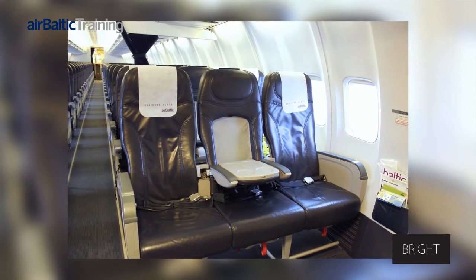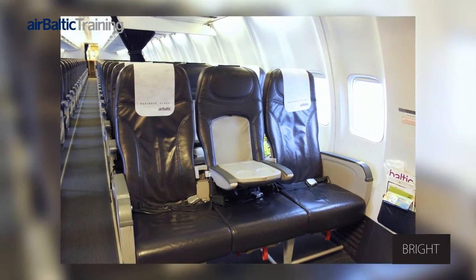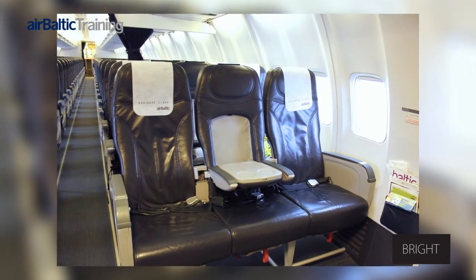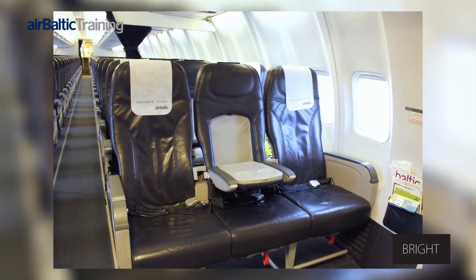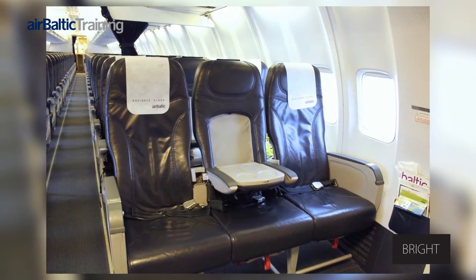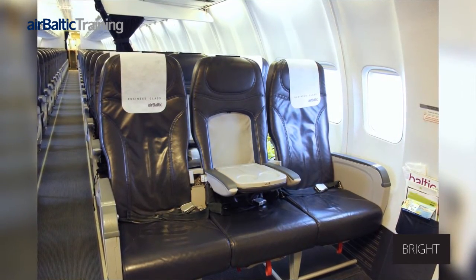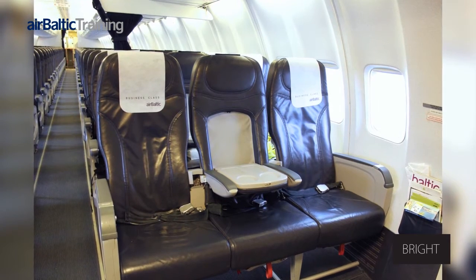There are convertible seats fitted in the front section of the aircraft. Those seats convert from three economy class seats to two business class seats. Moveable centre armrests of the triple seat can be moved inwards, adding more seat width to the business seat configuration, and a cocktail table is folded out of the centre seat to enhance passenger comfort.